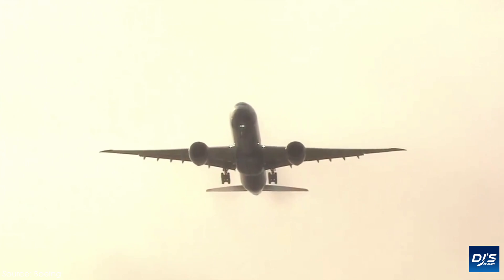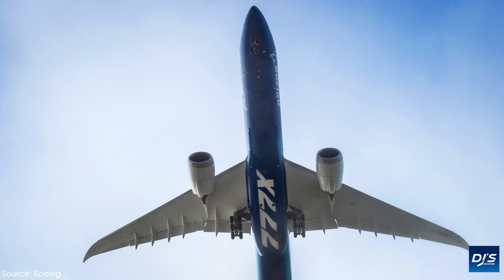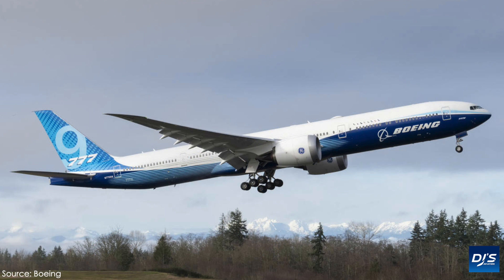The first flight occurred some 10 months after the 777X originally rolled out, completed in March of 2019. However, delays hit the type thick and fast, and have now pushed an eventual entry into service date to 2021, when customers Lufthansa and Emirates will be eagerly awaiting its entry into service.